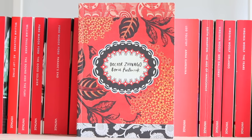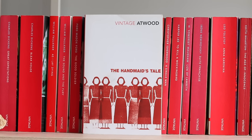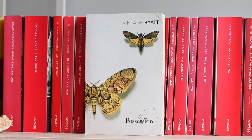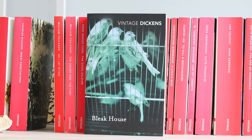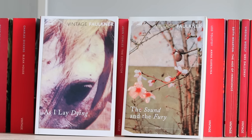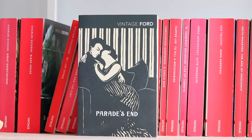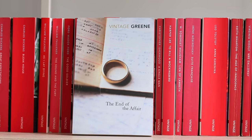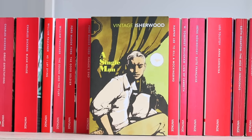Dr Zhivago by Boris Pasternak; War and Peace by Leo Tolstoy; The Handmaid's Tale by Margaret Atwood; Rubyfruit Jungle by Rita Mae Brown; Possession by A.S. Byatt; Great Expectations and Bleak House by Charles Dickens; As I Lay Dying and The Sound and the Fury by William Faulkner; The Good Soldier by Ford Madox Ford; Parade's End also by Ford Madox Ford; The French Lieutenant's Woman and The Collector by John Fowles; The End of the Affair by Graham Greene; The World in the Evening and A Single Man by Christopher Isherwood.